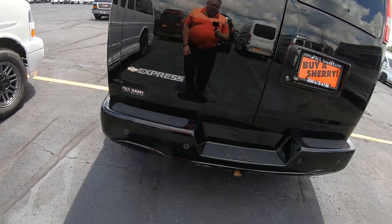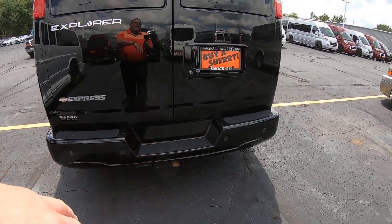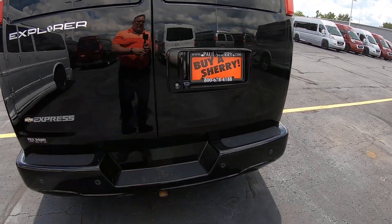Come to the rear of the vehicle here. We've got a tow package with the wiring, backup sensors, and a backup camera.